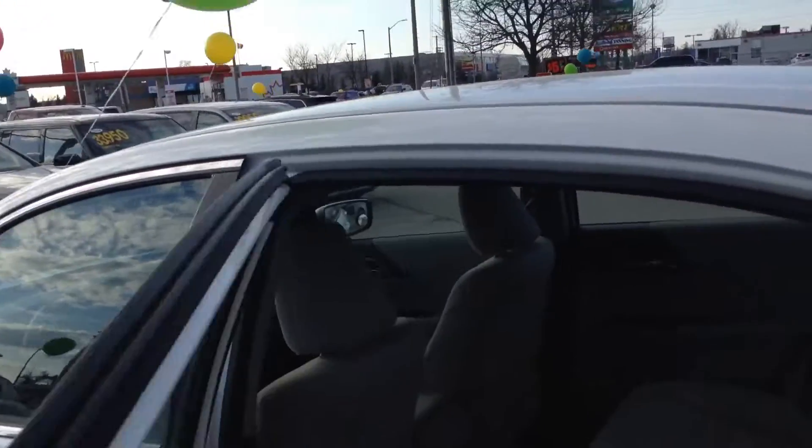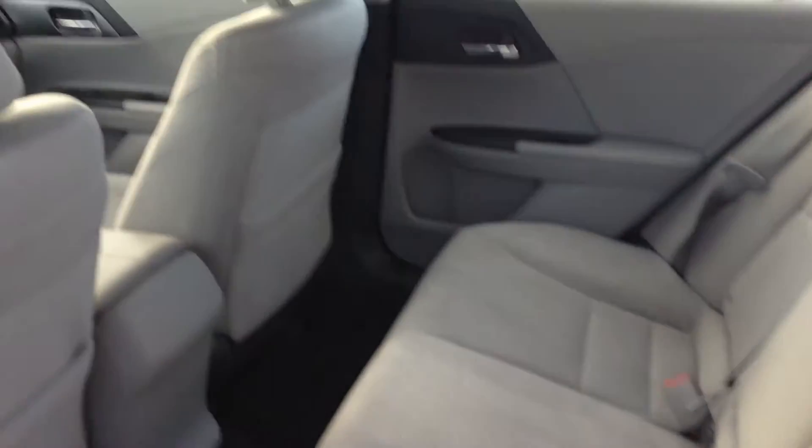If you look in the back seat, we've got a gray interior with black carpet — very clean.